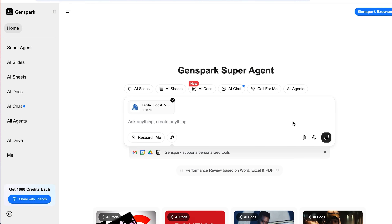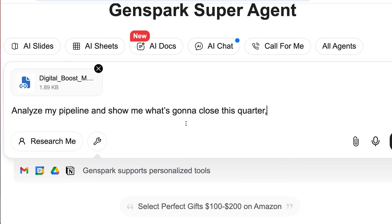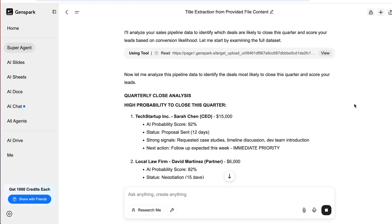Last but definitely not least: forecasting. If the word forecast makes your eyes glaze over, hang with me — this isn't boring spreadsheet guesswork. GenSpark actually analyzes your sales pipeline, customer interactions, and even market trends to predict which deals are most likely to close, and it's shockingly accurate. Upload your sales data, or better yet, connect your CRM. Then tell it: analyze my pipeline and show me what's going to close this quarter, or score my current leads based on likelihood to convert.